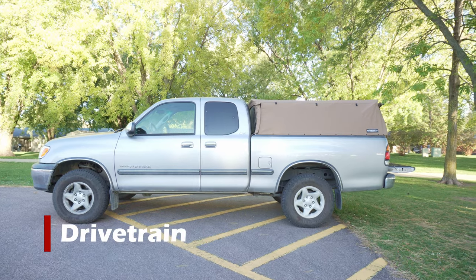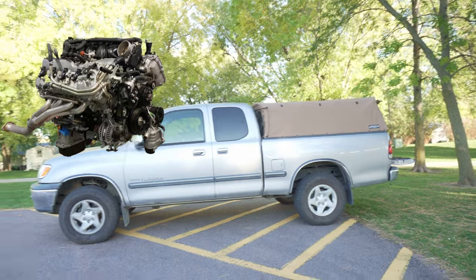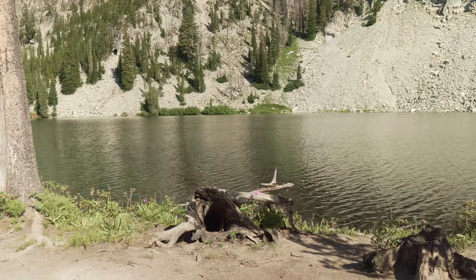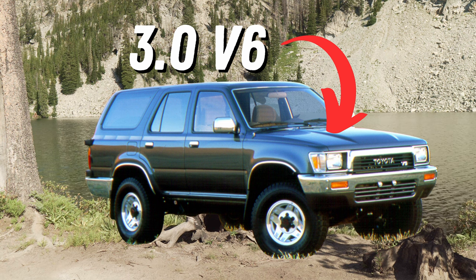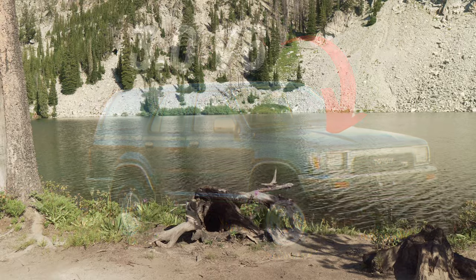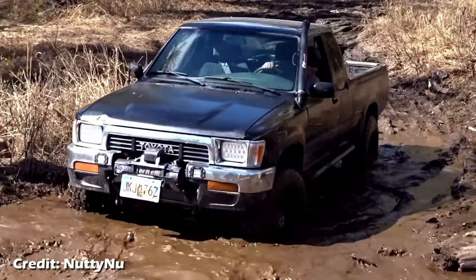What Toyota has gotten right more than anything else is their drivetrains. Name a Toyota four-wheel drive with a notoriously bad engine, transmission, or rear end. You can't — unless you go all the way back to the kind of love-it-or-hate-it 3.0-liter V6 in the second-gen 4Runner and Toyota pickup, which was known for blowing head gaskets. But for as far back as you can go, Toyota has been producing bulletproof engines.